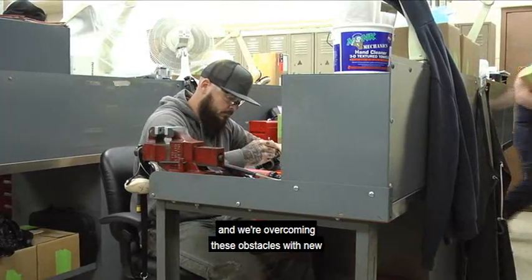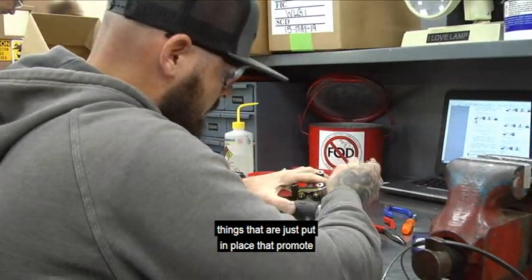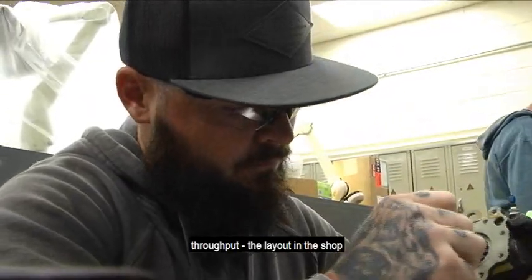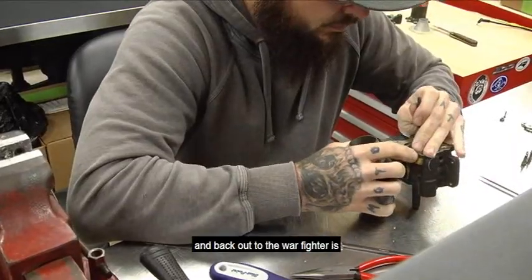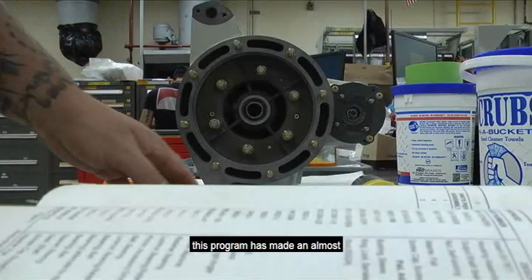Right now, we're looking at obstacles and we're overcoming these obstacles with new equipment. The shop layouts, user-friendly machinery — things that are just put in place that promote throughput. The layout in the shop on how we're going to flow the work through the shops and back out to the warfighter is really coming around. This program has made an almost immediate positive difference.